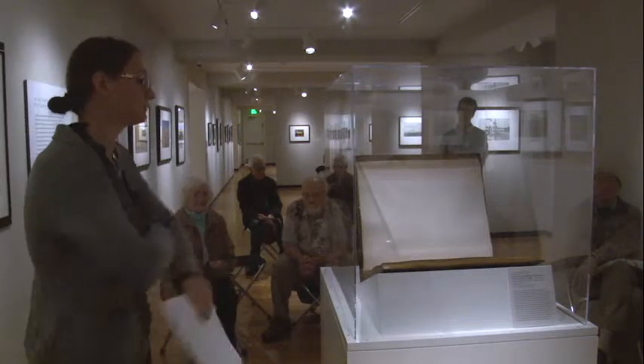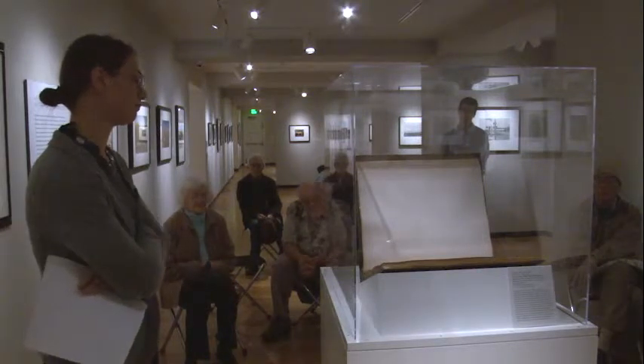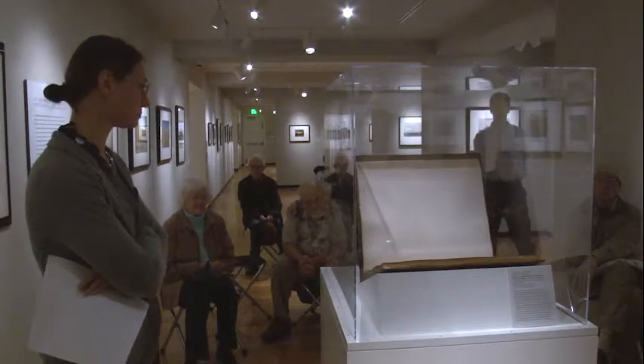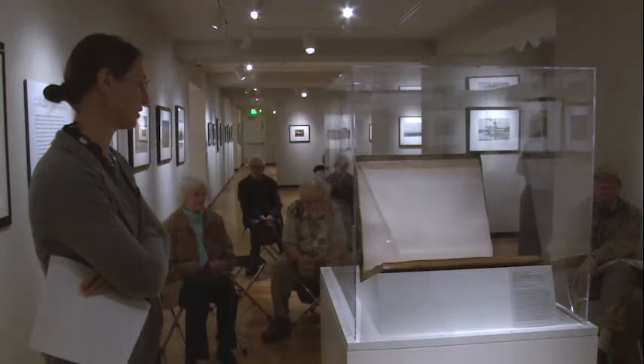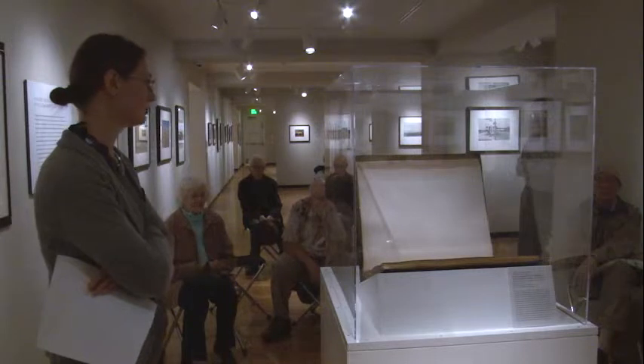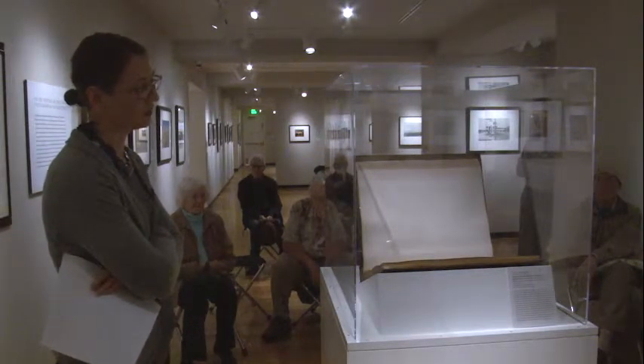It's an interesting way to display it because it's not set upright so anyone can look into it to see the picture. It more attracts attention to the book-like quality of it than the image within it. Well, it's an object, and it's displayed as an object as opposed to just laying it out. I'm sure there's also considerations for its stability.